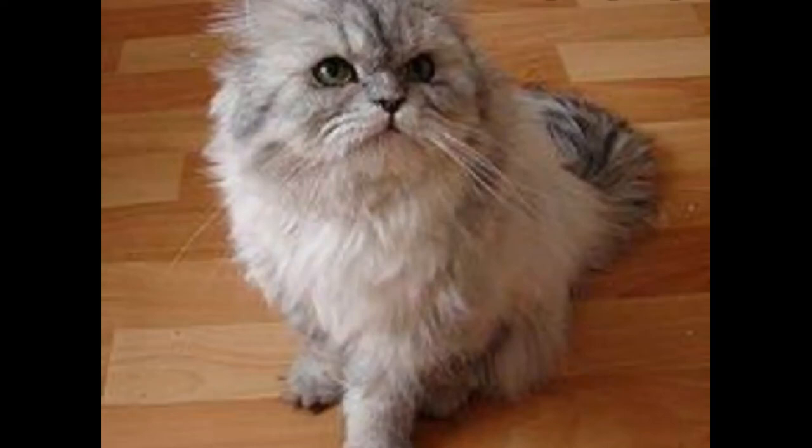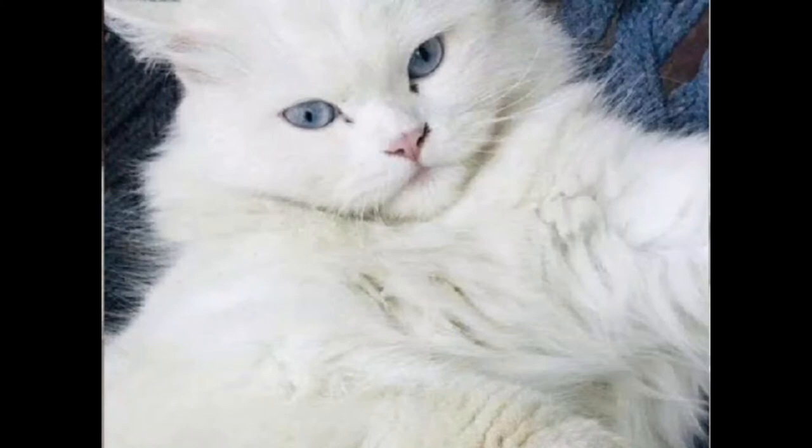Today we talk about Persian cat breeds. The first is doll face. Doll face cats have a similar face to normal street cats. The cost is five thousand to eight thousand. Doll face kittens and cats are easily available in the market. The price totally depends on their color, coat, and fur.